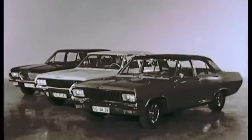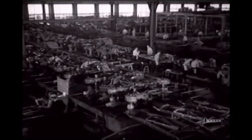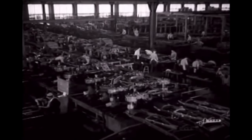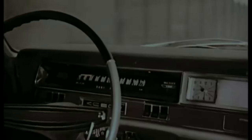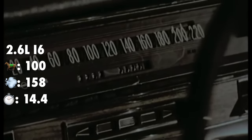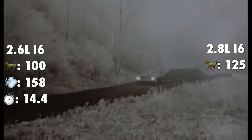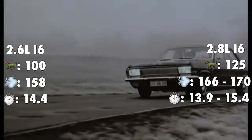The introduction of these vehicles was in February 1964. Volume production of the Admiral started in May 1964, and the V8 models rolled off the production line in August 1964. The Admiral was powered by either an inline-6 or a V8 engine. The inline-6 came in either a 2.6L producing 100hp with a top speed of 158km/h and a 0–100km/h time of 14.4 seconds, or a 2.8L with 125hp and a top speed between 166 and 170km/h, with a 0–100km/h time between 13.9 and 15.4 seconds.